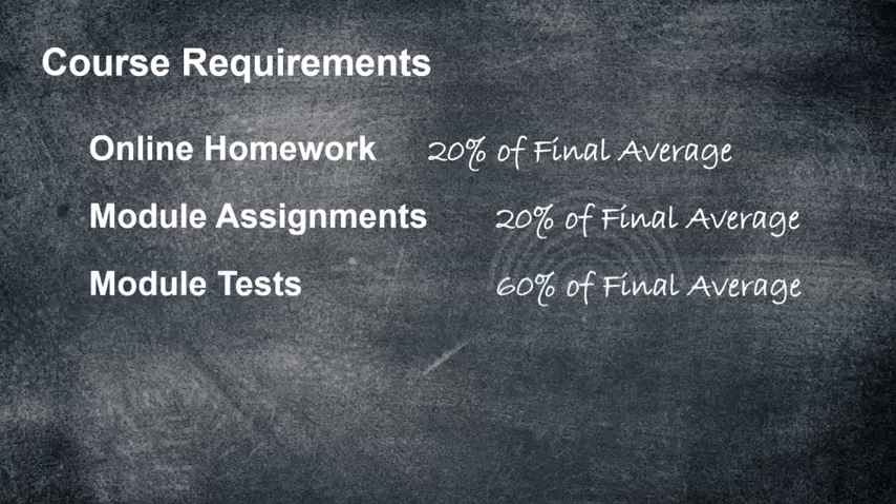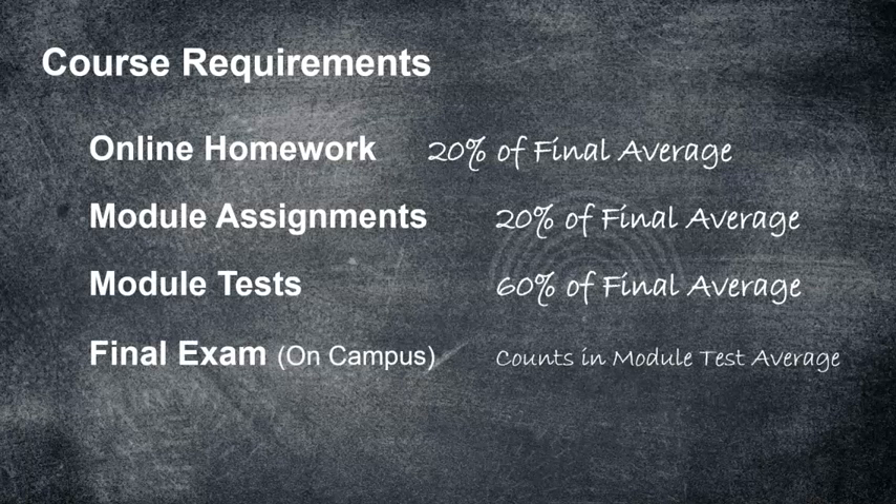You'll have module tests — four module tests — and that's going to count 60% of your final average, but included in the module test average is your final exam. You're going to take the final exam on campus or schedule with a proctor, and it counts within that 60%. So you'll really have five tests, online homework for each section, and one module assignment for each of four modules — that's your entire grade.